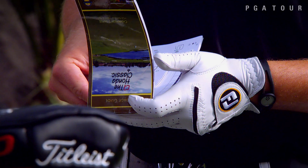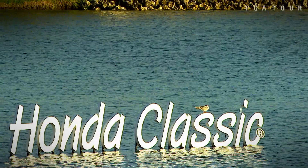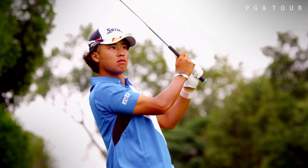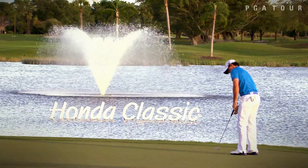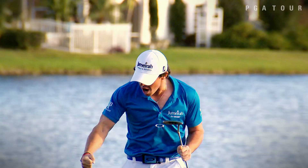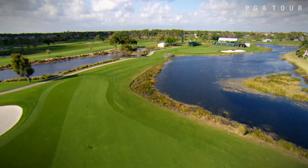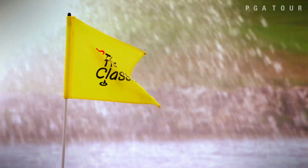The schedule now shifts coasts for this week's Honda Classic, the first of four consecutive events in Florida. PGA National will present a stern test to a field that includes 12 past champions, including the 2012 winner and world number one, Rory McIlroy. An idyllic day in Palm Beach Gardens as we begin the latest march through Florida on the PGA Tour.